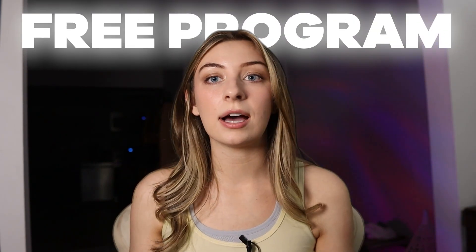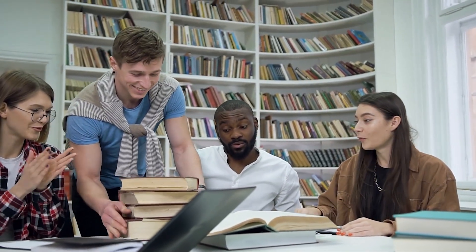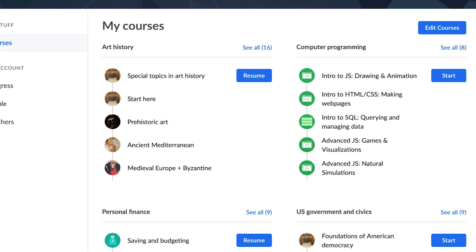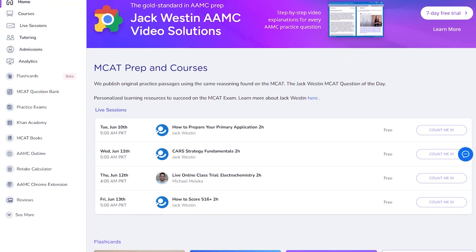When I say a free program, most of the time students doing free programs are going to borrow a book set from a friend, use Khan Academy — which is a huge one — use Jack Westin, probably for some sciences but mostly CARS, and then look up stuff on Reddit and use pre-made Anki decks.